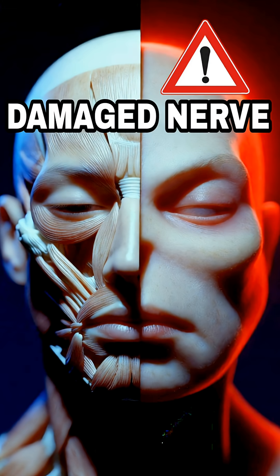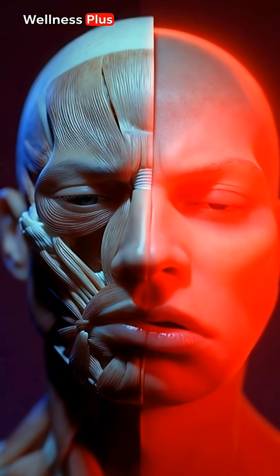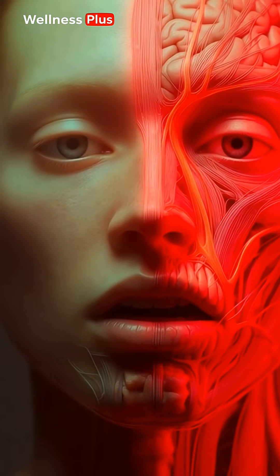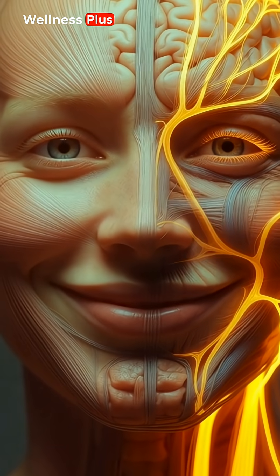Do you know what the facial nerve is? It's the real threat to your facial features and the main cause of facial paralysis. This nerve exits directly from the brain and spreads across the face. Known as the facial nerve, it controls smiling, blinking, and lip movement.